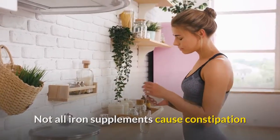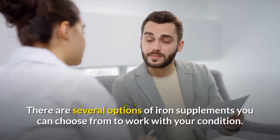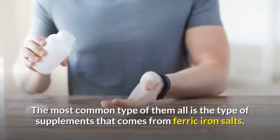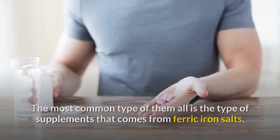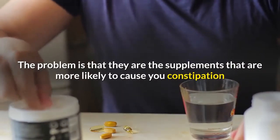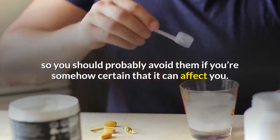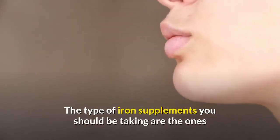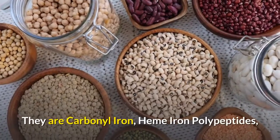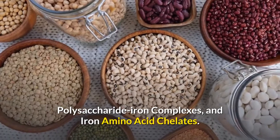Not all iron supplements cause constipation and there are alternatives you can take to reduce constipation. The most common types that are more likely to cause constipation come from ferric iron salts, including ferrous gluconate and ferrous sulfate supplements — you should probably avoid these if you're prone to side effects. Iron supplements that are gentler on your GI tract include carbonyl iron, heme iron polypeptides, polysaccharide iron complexes, and iron amino acid chelates.